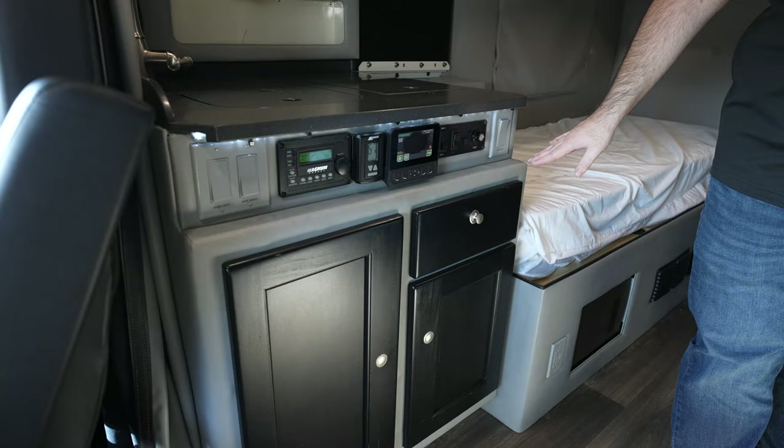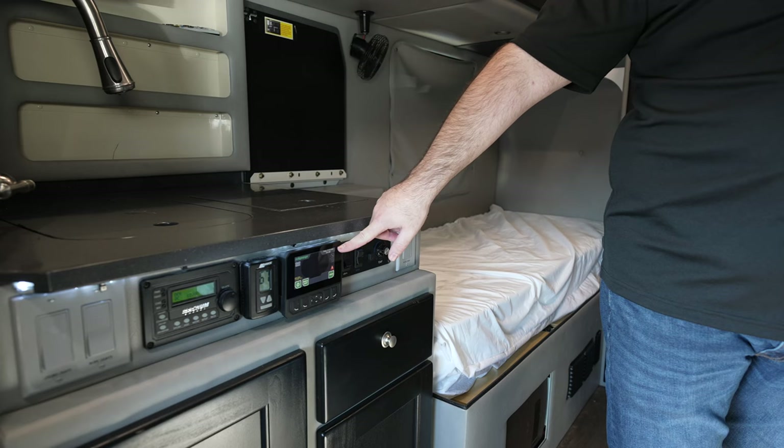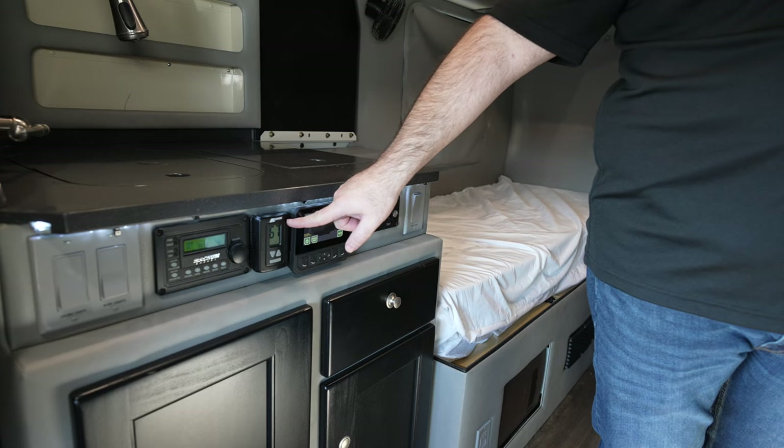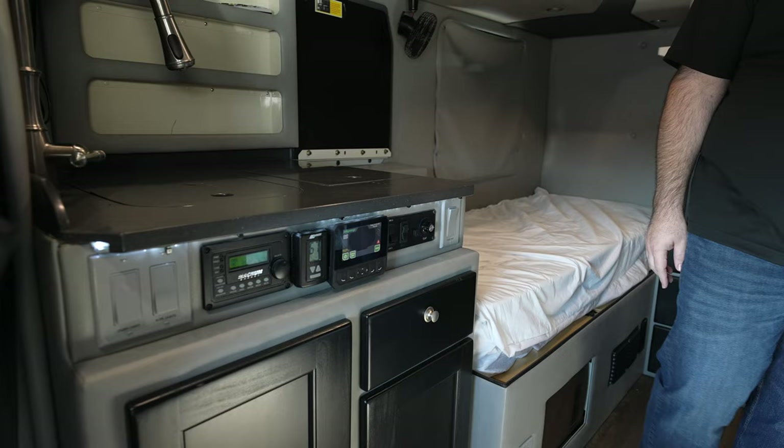Underneath that area, we do have all of our controls for the sleeper. This right here will be your water pump. This is going to be your in-motion heat and AC controls. This is going to be your Dynas APU control. This is your rooftop heat and AC control when the truck is stopped. And then this is going to be your inverter. And then here we do have lights for inside the sleeper — the puck lights and the roof lights.